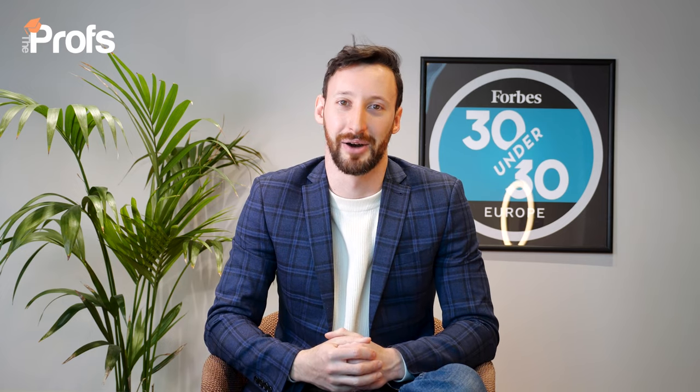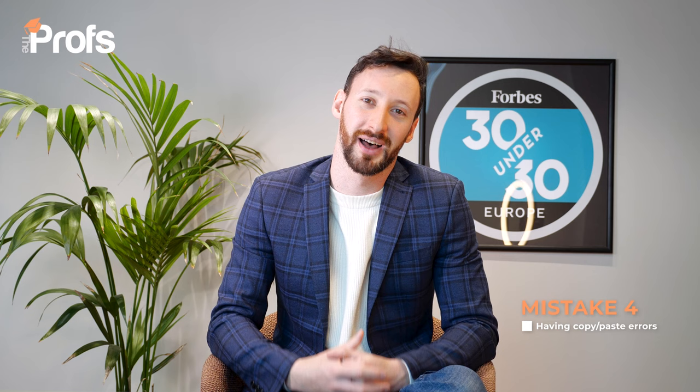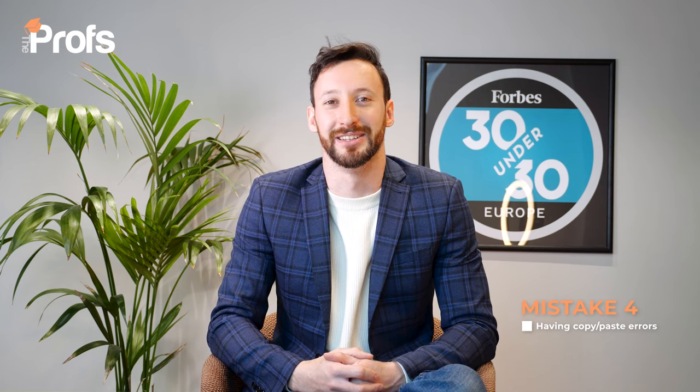Don't underinvest in references. Take the time to identify the person who knows you best and is most likely to write something glowing about you. My next tip and a major frustration: avoid copy-and-paste errors. If you're applying to LSE, don't put LBS in the first line. If you're applying to UCL, don't mention Imperial. And if you're applying to Oxford, do not mention Cambridge. Make sure someone else proofreads your application before you submit it, otherwise you will get a very fast rejection.